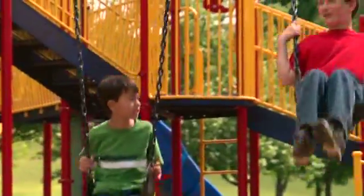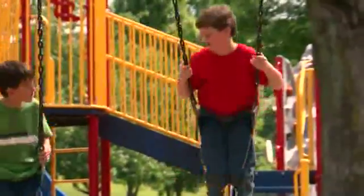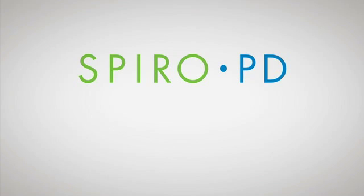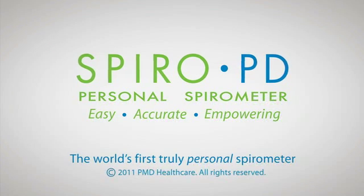SpiroPD lets you upload data and share it with your doctor, making sharing significant information easy. Best of all, SpiroPD offers the same accuracy as your doctor's spirometer, so you'll be better able to track your lung health at your convenience. Easy, accurate, empowering — SpiroPD, the world's first personal spirometer.